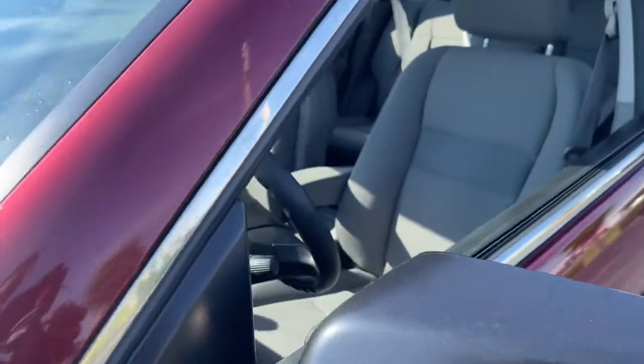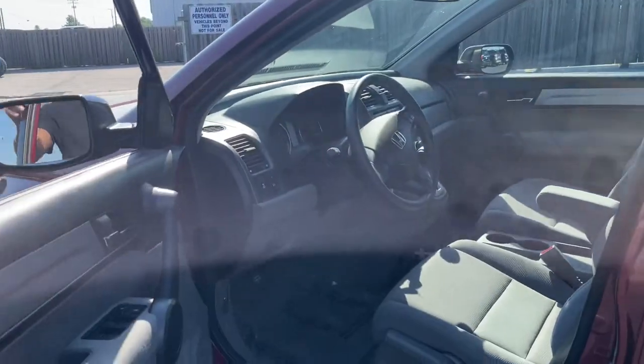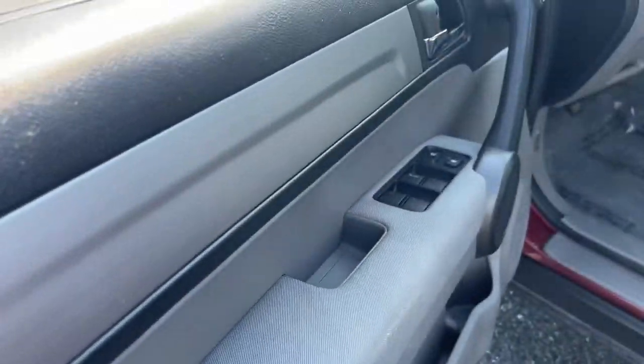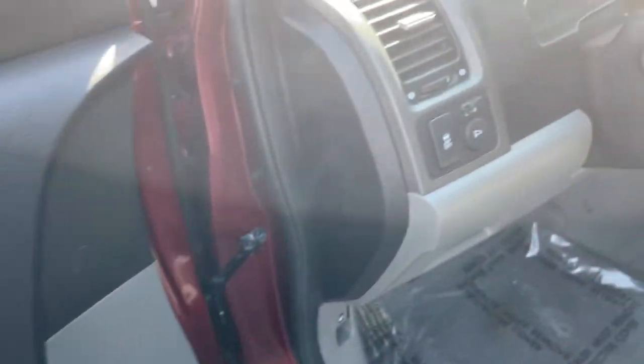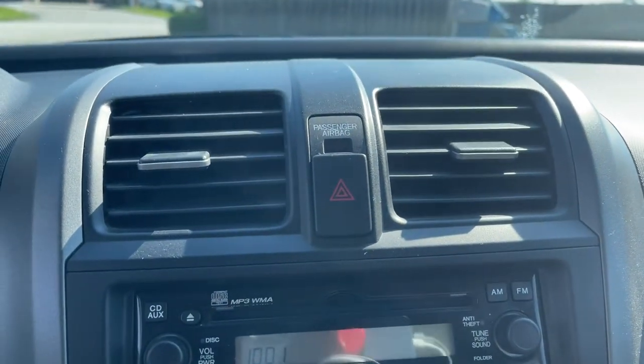These are just some of the great options this vehicle comes with: keyless entry, four-wheel drive, stability control, pass-through rear seat, traction control, intermittent wipers, passenger vanity mirror, variable speed intermittent wipers, floor mats, daytime running lights.